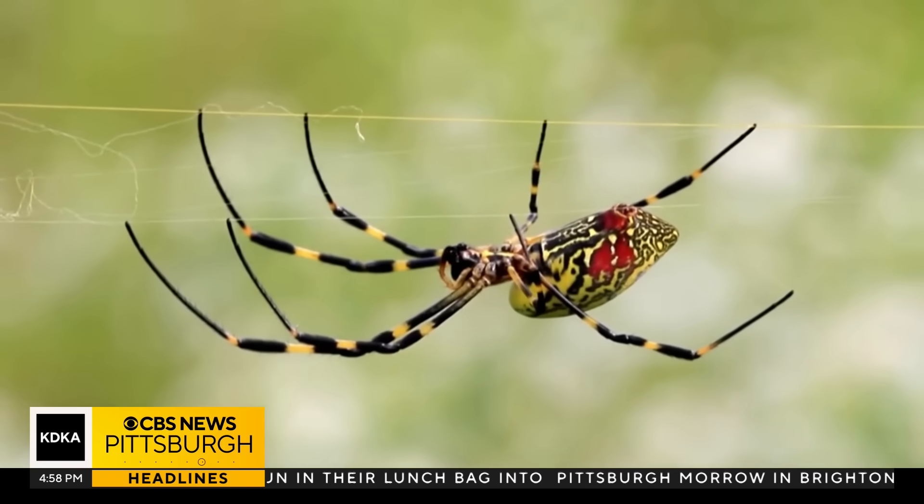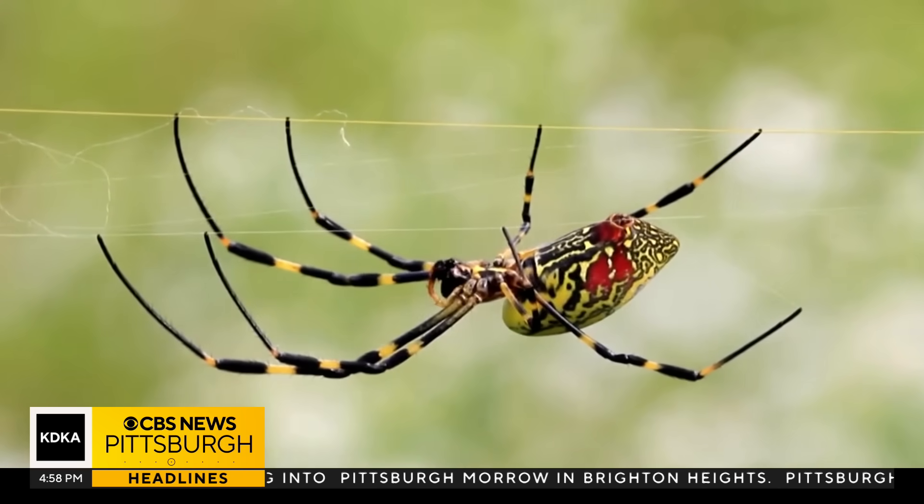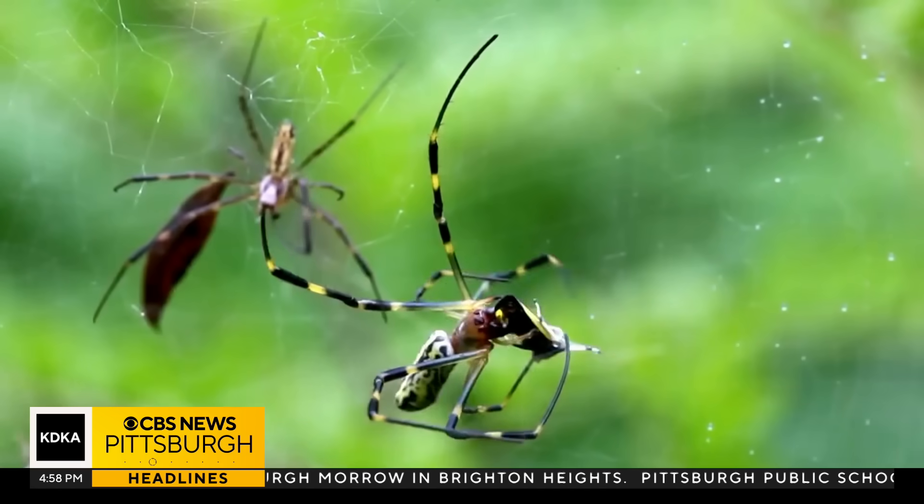Will they come? Perhaps eventually, but it would take a lot of time for the population to build up before you'd even see one.